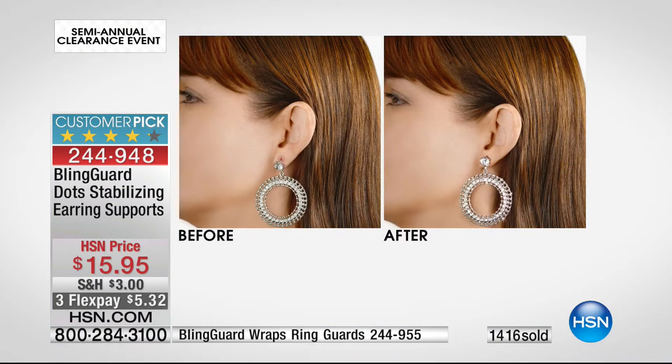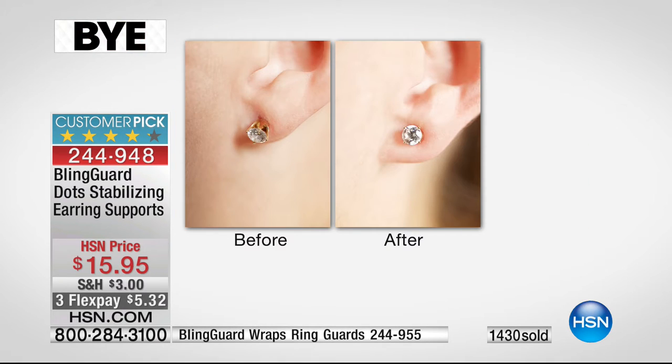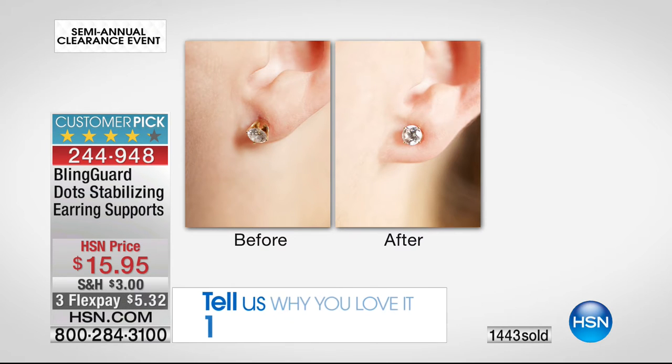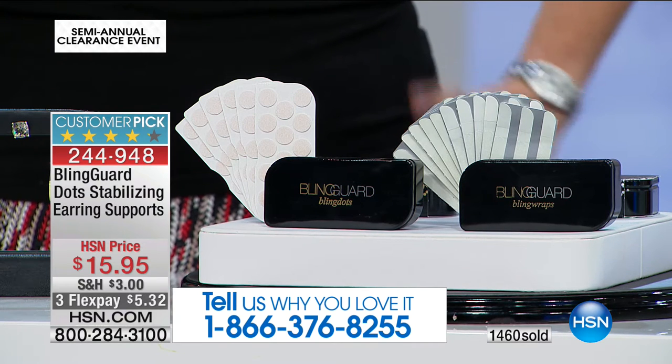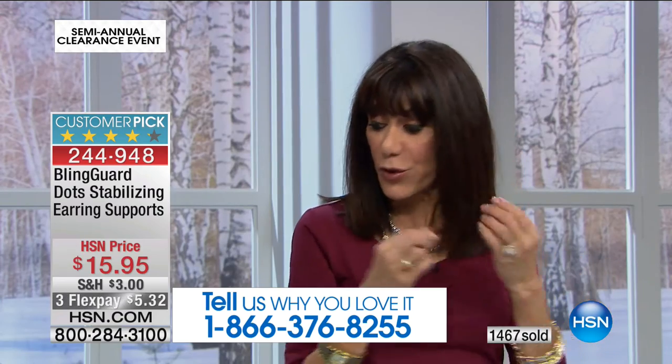I was talking to Michelle backstage — she does my makeup — and she's like, 'Oh my gosh, now I can wear all my earrings. They've just been sitting there because they hurt my ears.' She said this is genius. I did a bling-tervention. That's what I do everywhere I go. They're also discreet — nobody even knows you're wearing them. It's a patent-pending design — peel and stick. You stick it on the back of your ear and the post goes right through.